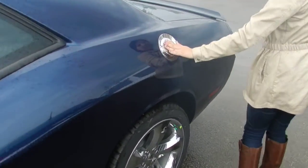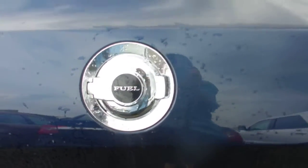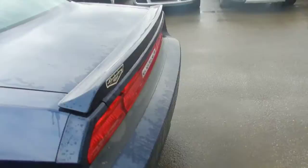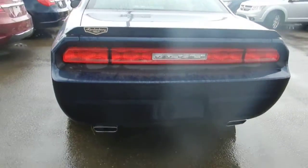There's a chrome fuel cap that's Challenger exclusive. And of course, your dual exhaust and the beautiful rear fascia, as well as a backup camera in this model.